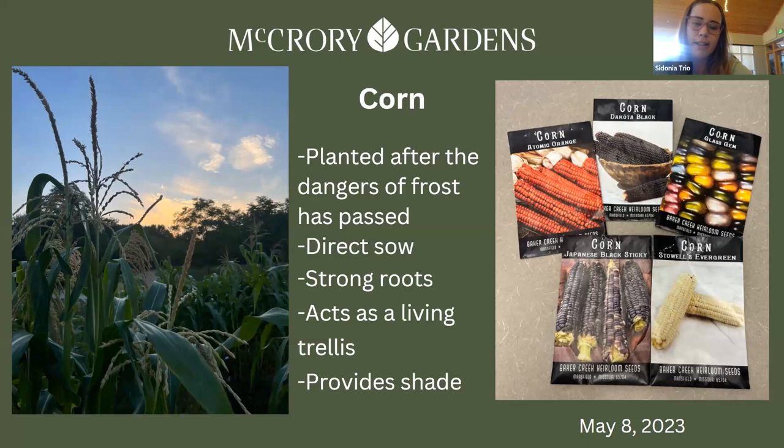First up we have the corn, planted after the danger of frost has passed. We planted them on May 8th. We learned it's best to direct seed them into the ground. In years past we planted them in the greenhouse and transplanted them, but they're doing so much better now as direct-seeded plants. The benefits of corn are the strong roots and tall height that serve as a trellis.